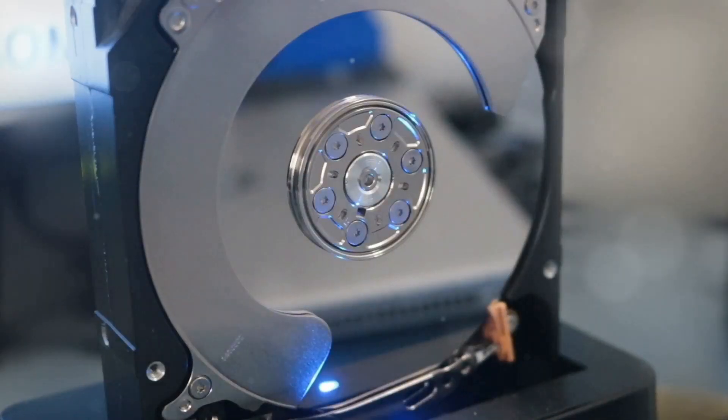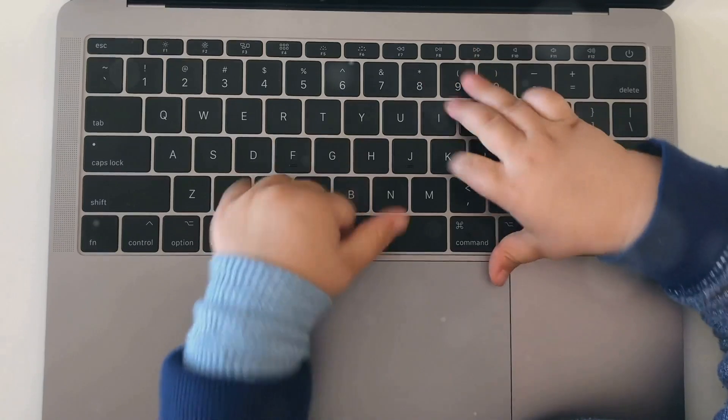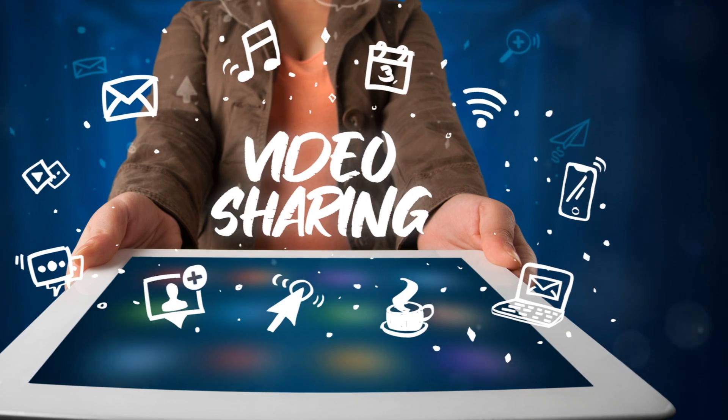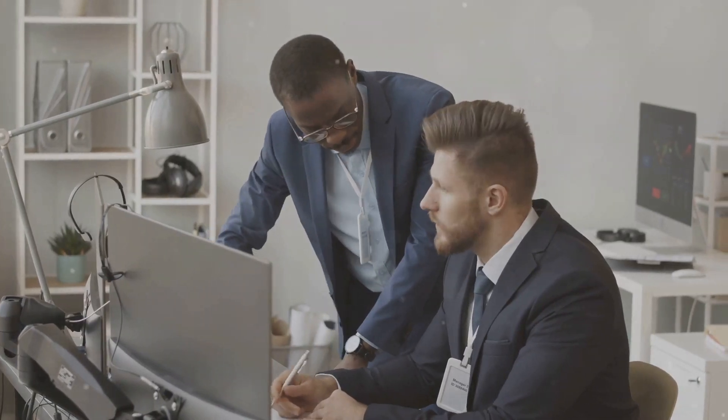Now that you know a little more about how computers work, what questions do you have? What part of the computer do you find the most fascinating? Share your thoughts in the comments below — learning is more fun when we share it with others. If you enjoyed this video, please give it a thumbs up and share it with your friends. Let's spread the knowledge and help everyone understand the magic of computers.